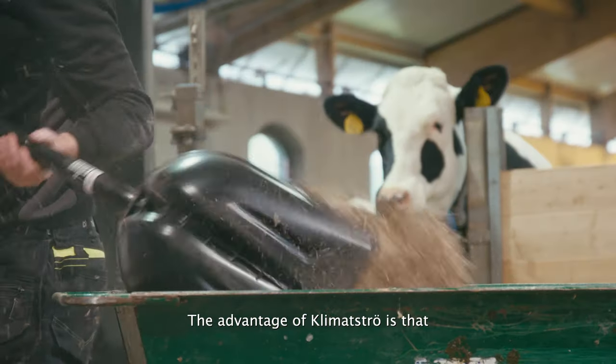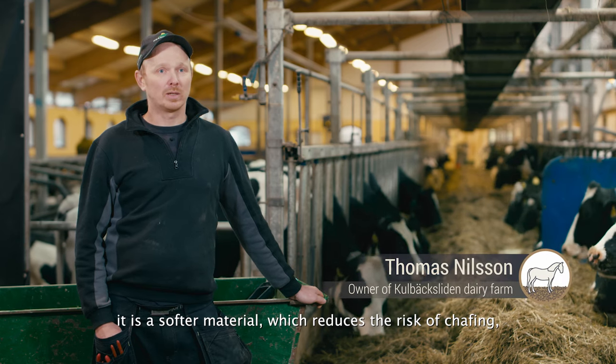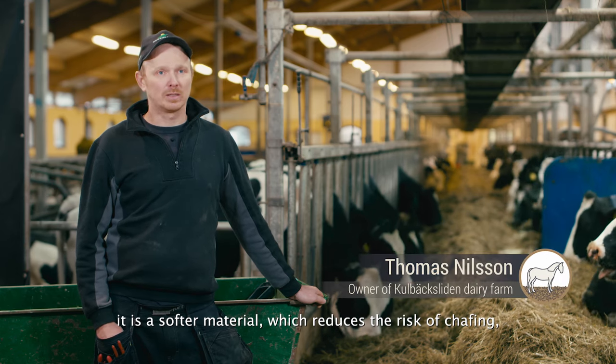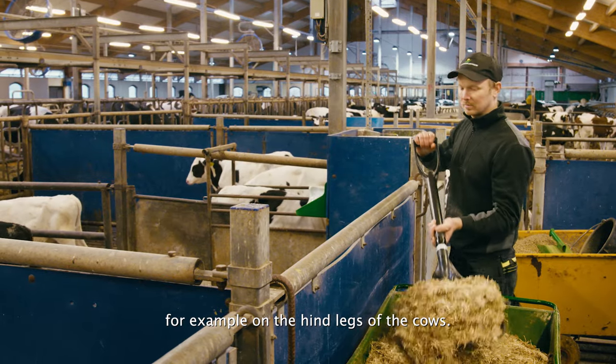The problem we think with Klimatströ is that it is a much more compact material. It increases the risk for eventuella skavsår, for example, for Kornas Haser.